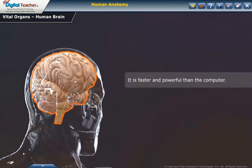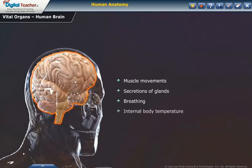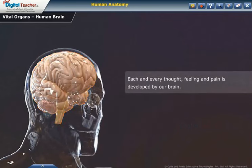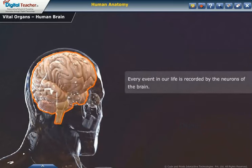The human brain is faster and more powerful than a computer. The brain controls all the activities of a person, including muscle movements, secretions of glands, breathing, and internal body temperature. Each and every thought, feeling, and pain is developed by our brain. Every event in our life is recorded by the neurons of the brain.